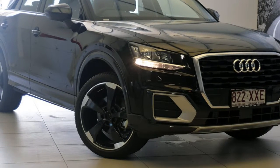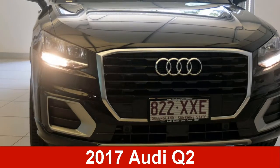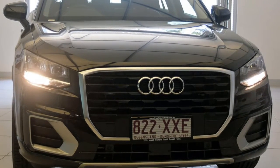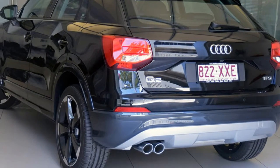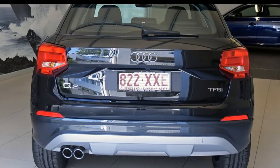We are proud to offer you this great value Audi. This has an efficient 1.4 litre engine and a smooth shifting automatic transmission. The attractive black exterior is complemented by its stylish interior.